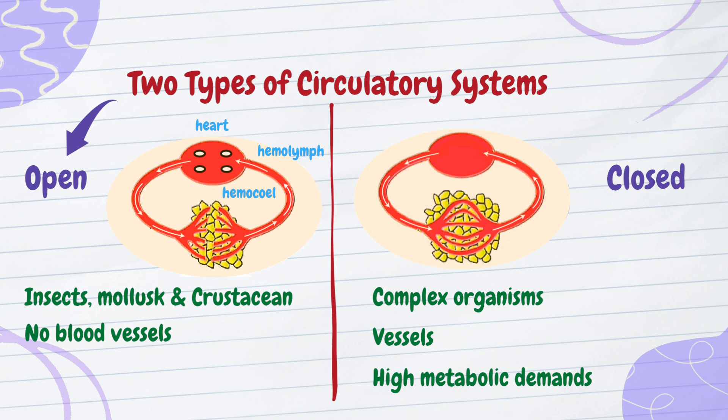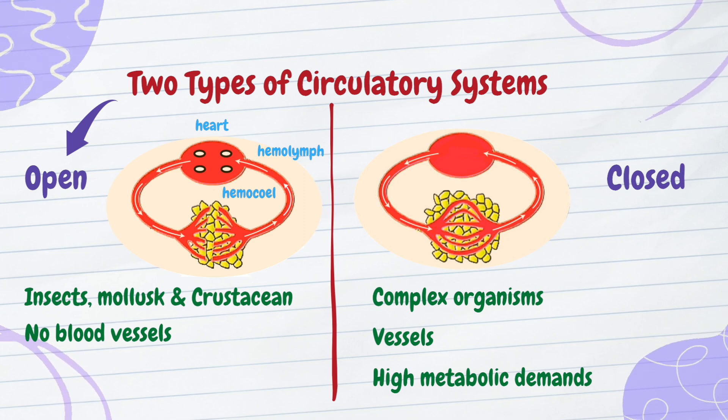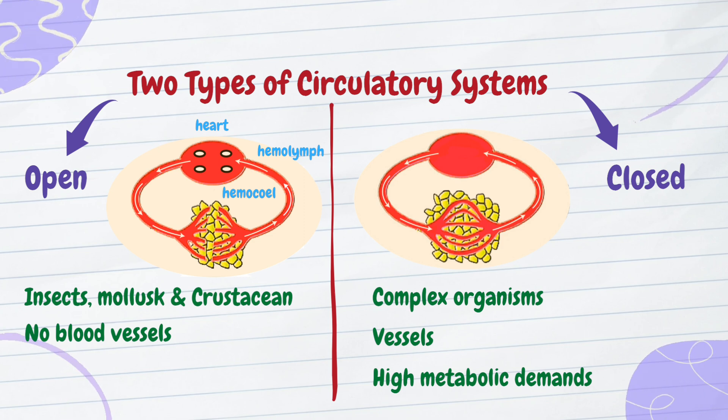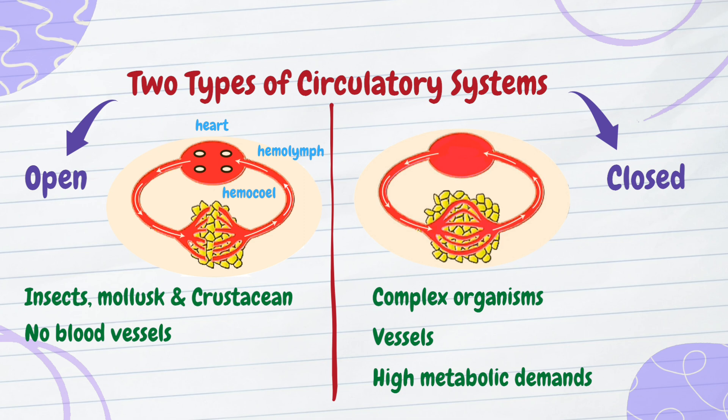The hemolymph is pumped by a heart into an open cavity where the organs are bathed directly in the fluid. A closed circulatory system is found in larger, more active animals, and contains blood vessels where blood flows continuously.